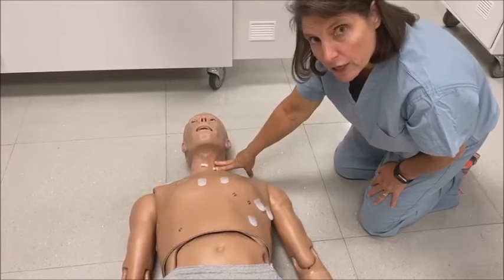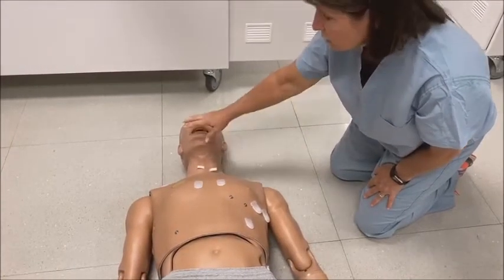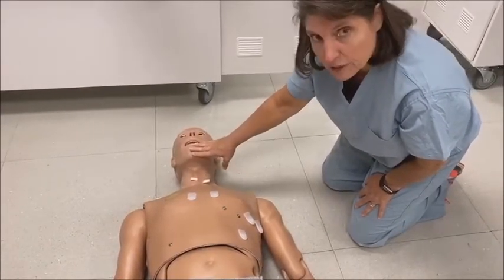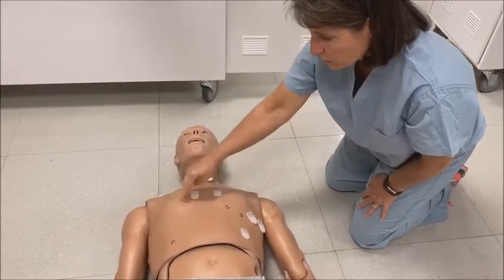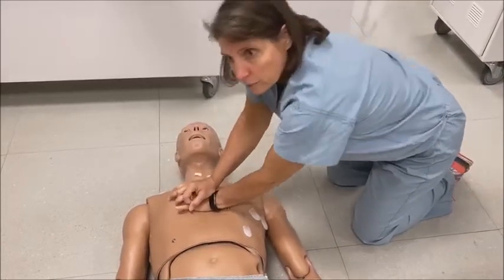You feel for a pulse — there isn't one. Prior to 2010, it would have been ABC: you check for breathing before you do anything else. Now it's CAB — circulation, then airway, then breathing. So you find his sternum, between the nipples, two hands, and you start doing compressions.